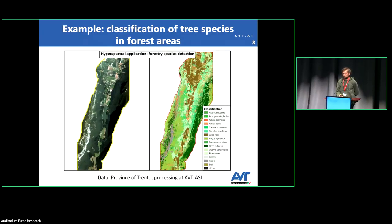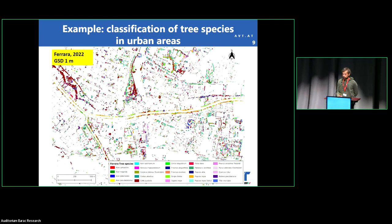Here is an example from a dataset of Trento that we acquired several years ago — an example of classification in a forest area where there were many field points about different tree species. Also within the MAPIS project, there is the Ferrara project, where we flew over Ferrara with the hyperspectral sensor and achieved one meter of resolution. We also tried to perform classification of tree species in an urban area, and in that case we identified 24 species.